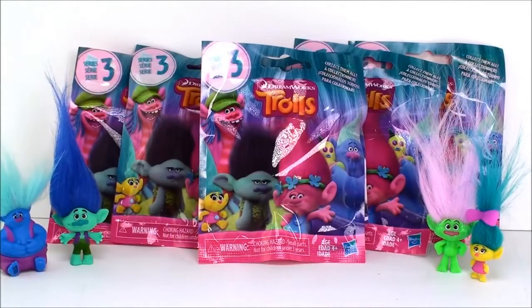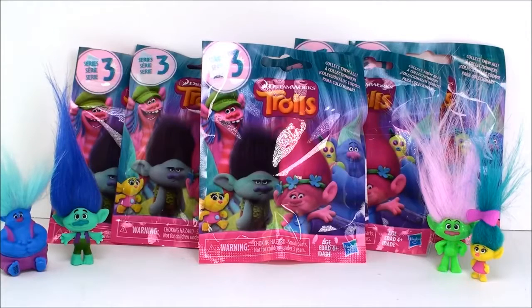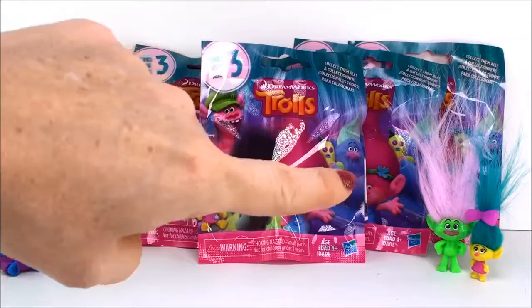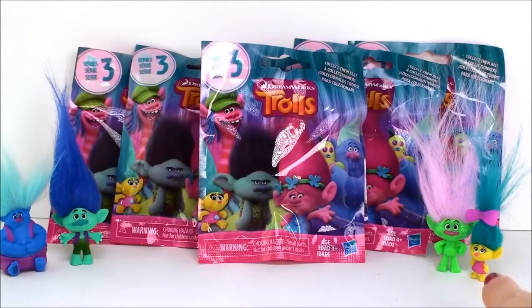Hi everyone, welcome back to Cam's Toy Box. Today I'm super excited because I was able to pick up some more of these brand new Trolls Series 3 blind bags. A couple of days ago I found a few and I was able to open some new ones. I got Biggie and there's a new Branch out. I got a new glitter troll and little Smidge here, and I'm super excited to see what else we get today to add to my collection.